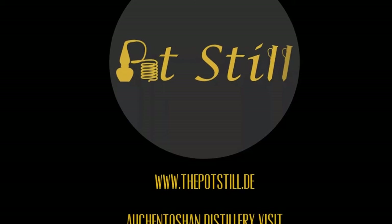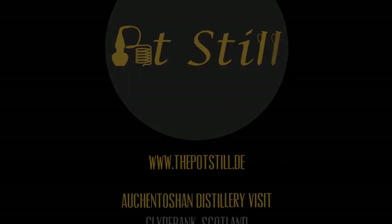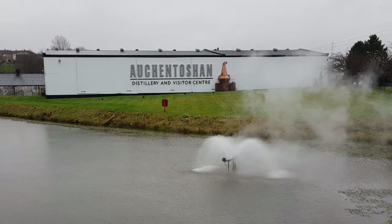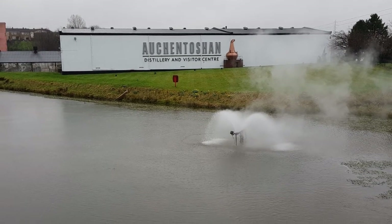Welcome to another distillery tour. Today we take you with us to Auchentoshan distillery. The distillery is located in the Lowlands, not far outside of Glasgow.